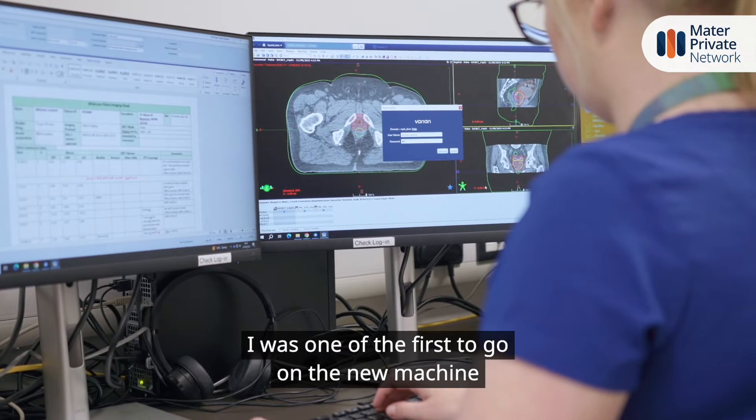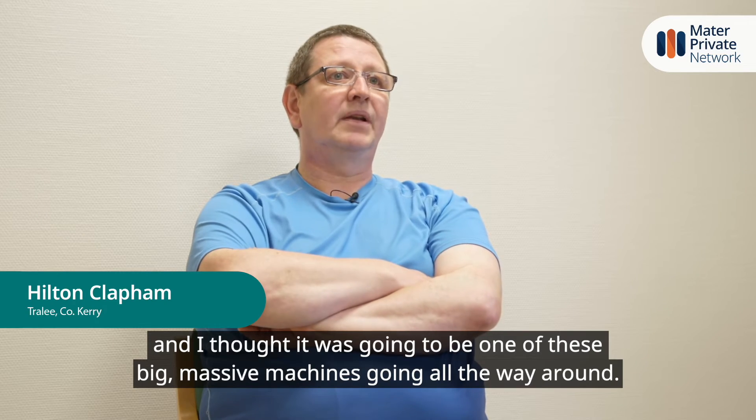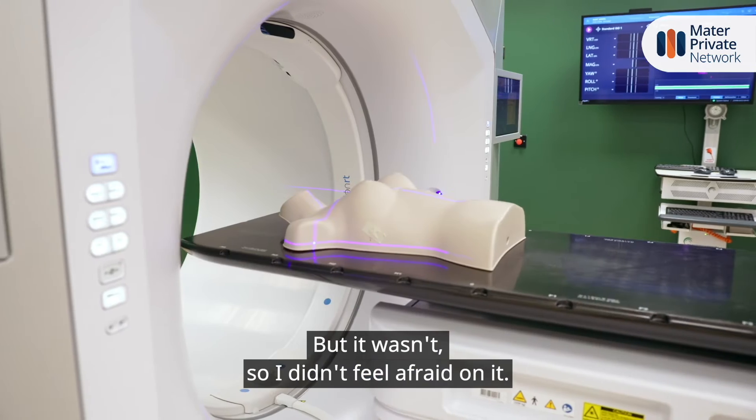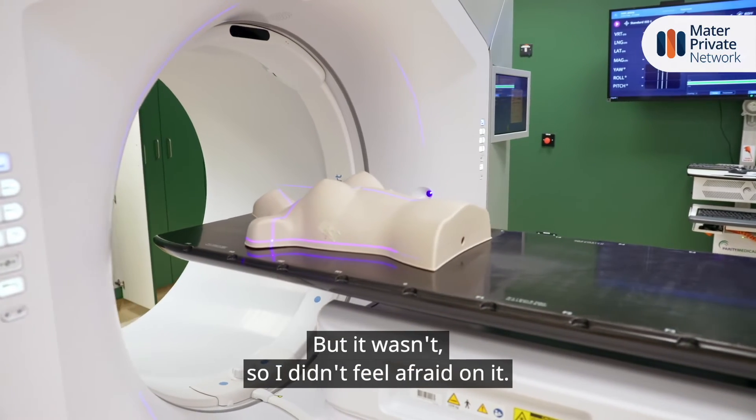I was one of the first to go on the new machine. I thought it was going to be one of these big massive machines going all the way around, but actually it wasn't, so I didn't feel afraid or anything like that on it.